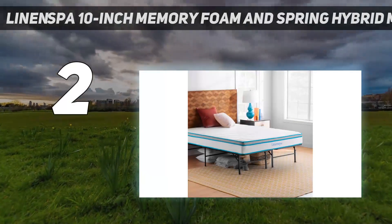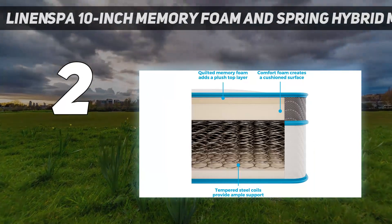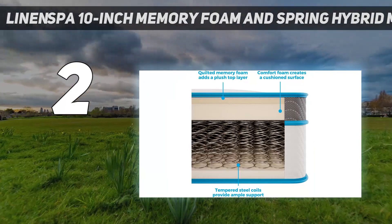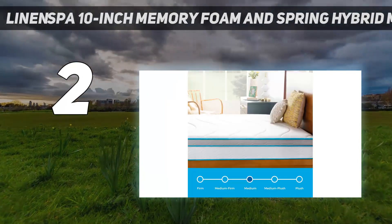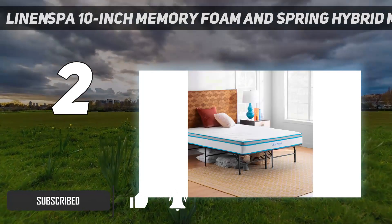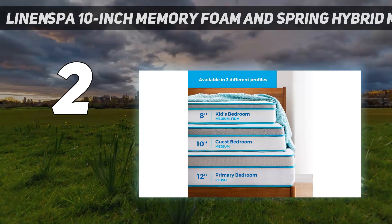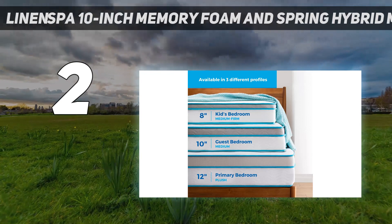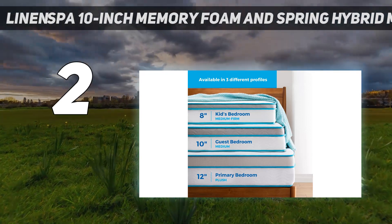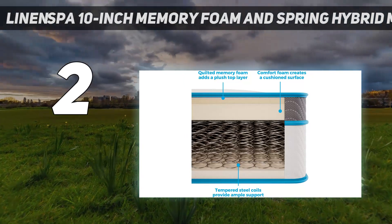Number 2 on my list: the Linen Spa 10-Inch Memory Foam and Spring Hybrid Mattress. One of the most popular mattresses on Amazon today, it has generated plenty of buzz from satisfied customers, boasting more than 130,000 reviews with a rating of 4.5 out of 5 stars. Many reviewers praised this mattress for its durability and comfort, highlighting it as a great pick for sleepers with back pain.